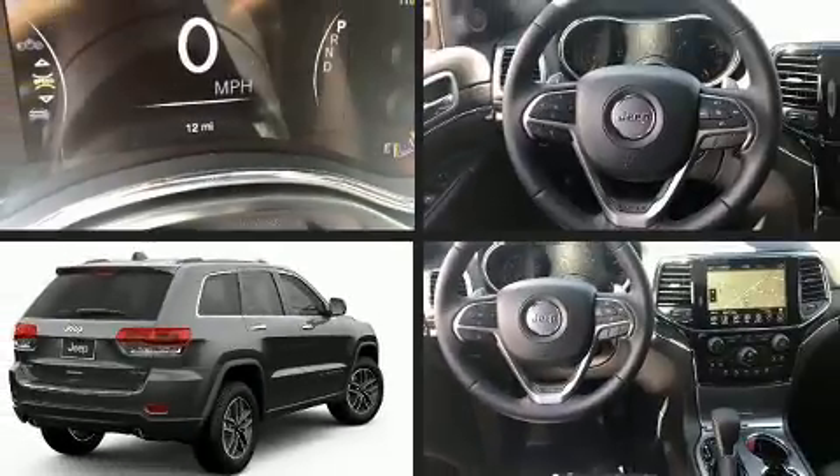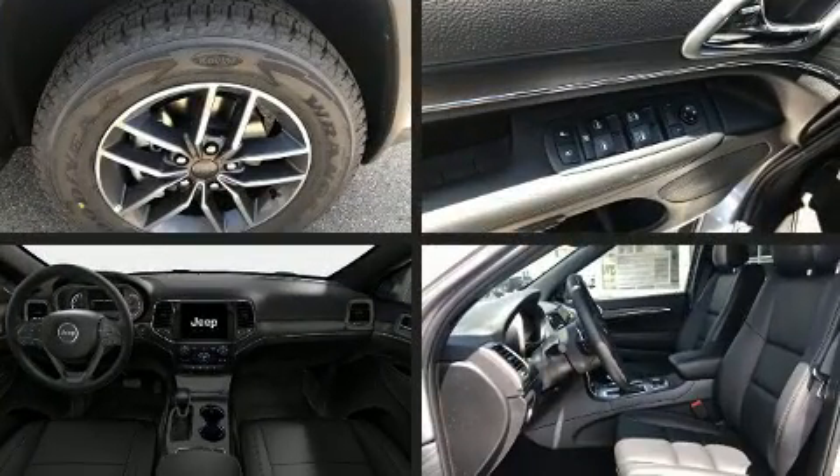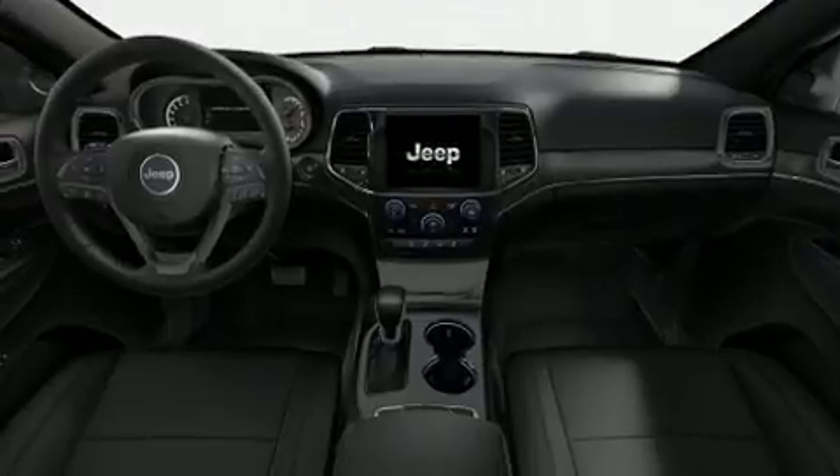Come test drive this 2019 Jeep Grand Cherokee. Top features include power front seats, one-touch window functionality, a built-in garage door transmitter, and a power rear cargo door.